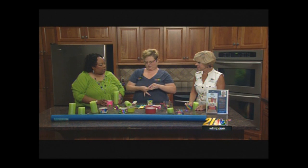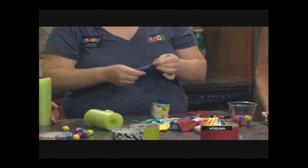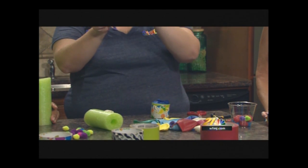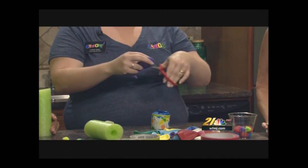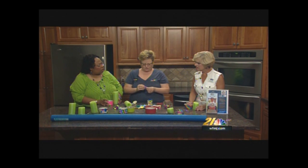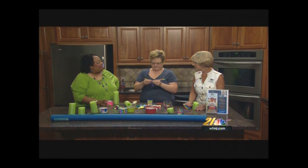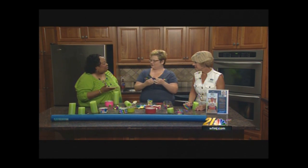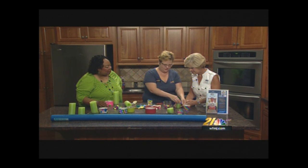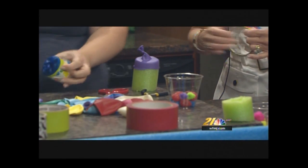Once the balloon is tied, you're actually going to cut off the rounded part, because that's what we're going to put our pool noodle into. The tied end will be our handle. Then you open it up, stretch it over the pool noodle — that's how it works!